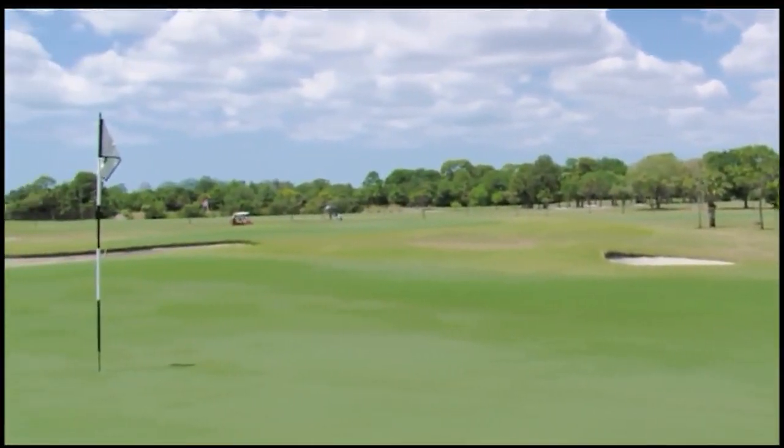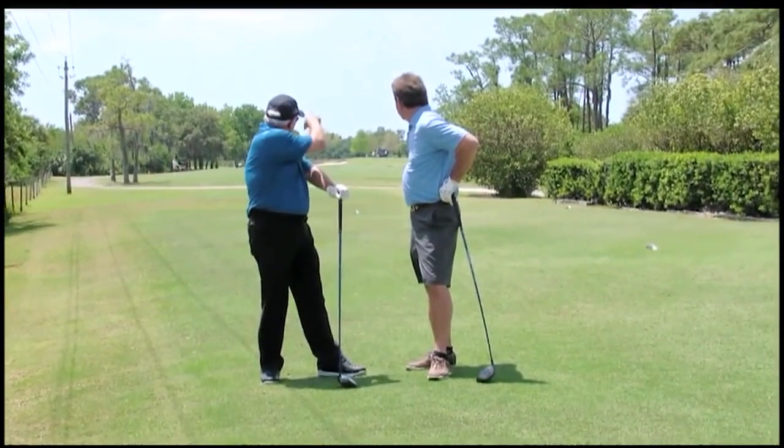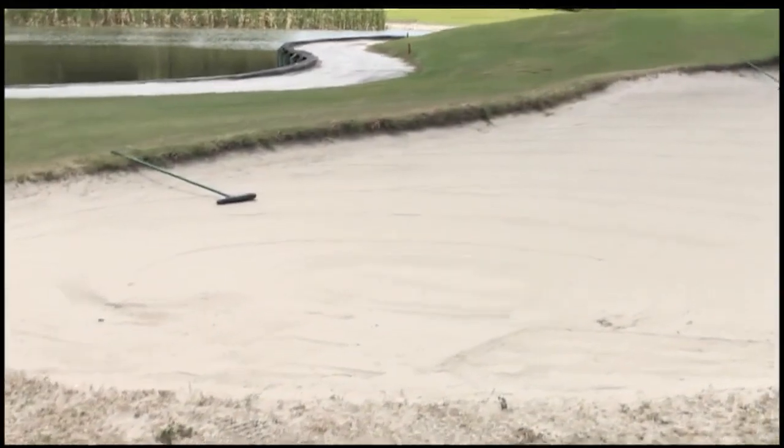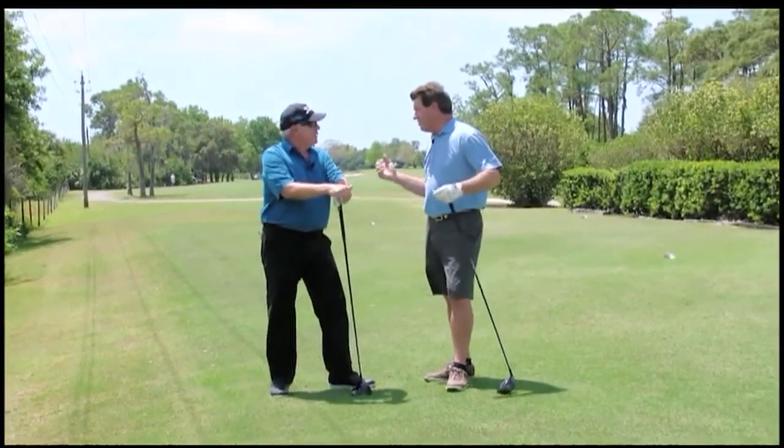It's a 349-yard par four from the number two tee. A lot of trouble on it. As you can look behind me here, you can see there's out-of-bounds left. And we've got water and junk on the right side over there. Just finding the fairway doesn't mean your fun is over here on this hole. It's a challenging hole.